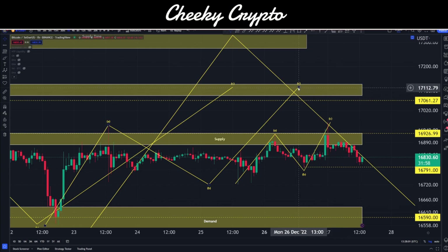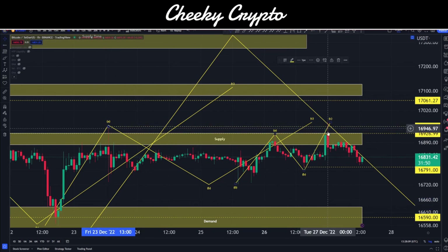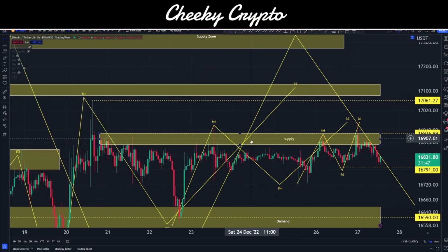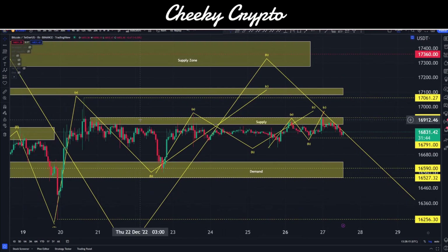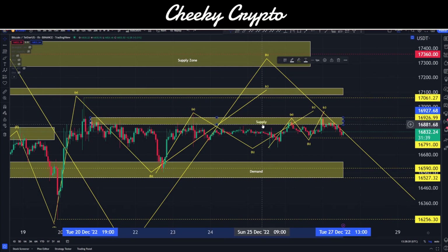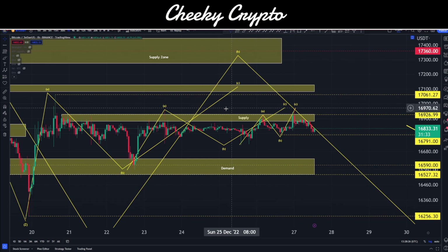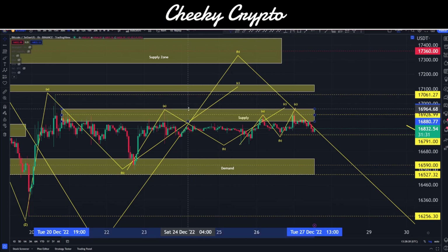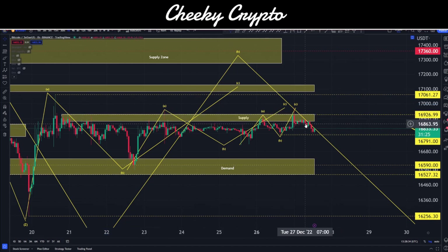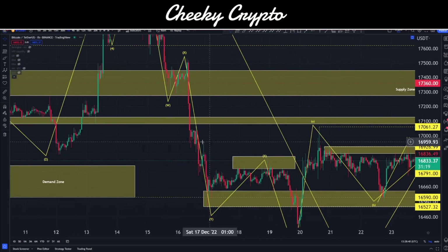Our C wave here could have been met right here — the minimum expectation would be a double top with this high, and we are just peaking ever so slightly above that, as you can see with the wick. As we are trading sideways in this ranging market, it's important to reflect on our supply areas and demand areas. Right now we're in this little supply area. We've peaked just above it here, which does break this a little bit. The other area of interest is the zone we spoke about briefly yesterday.